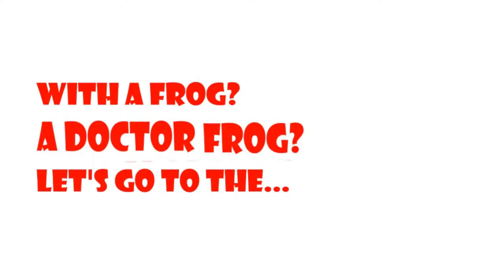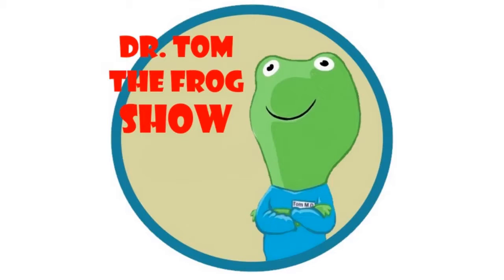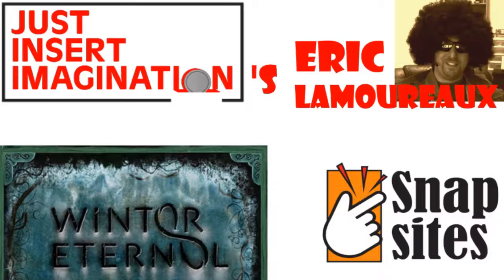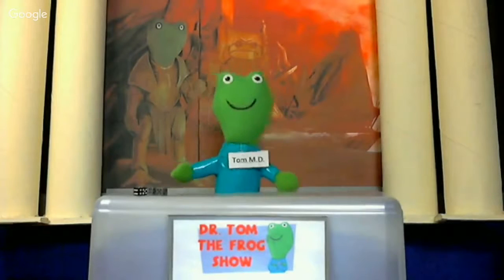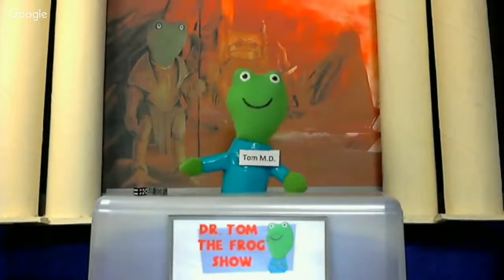Live from the internet, it's the Dr. Tom the Frog Show! Hi-ho, this is Dr. Tom the Frog, and you're watching the Dr. Tom the Frog Show, where we talk about role-playing games!